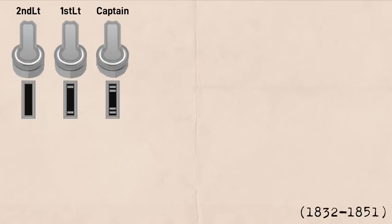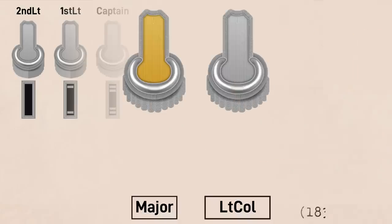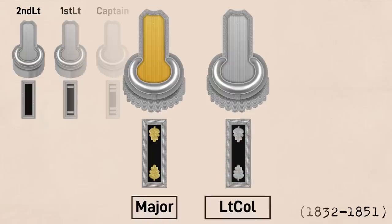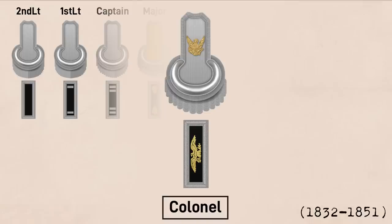Prior to 1832, there was no distinction between a lieutenant colonel and a major in terms of their appearance, so in that year majors got the opposite color strap to distinguish them. The majors got gold oak leaves on their undressed uniform, which coincided with the gold strap on their epaulets. Meanwhile, lieutenant colonels got silver oak leaves on their undressed uniform, while colonels got gold US eagles — gold to contrast with the silver of the epaulet, not for any particular symbolic reason.